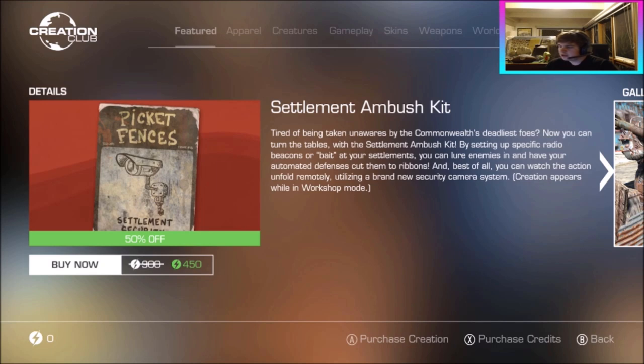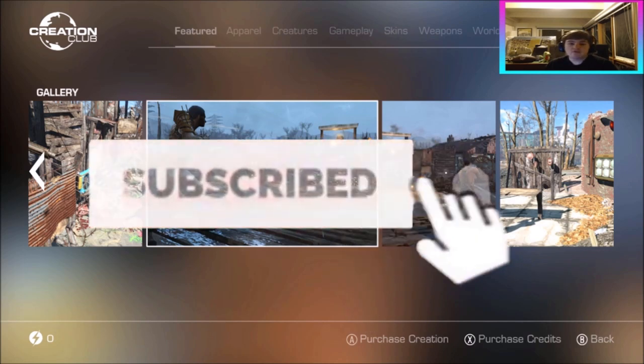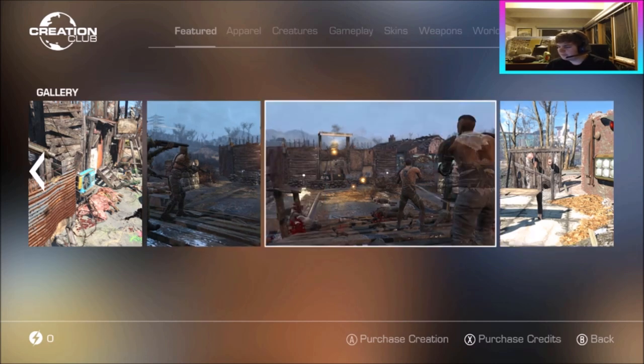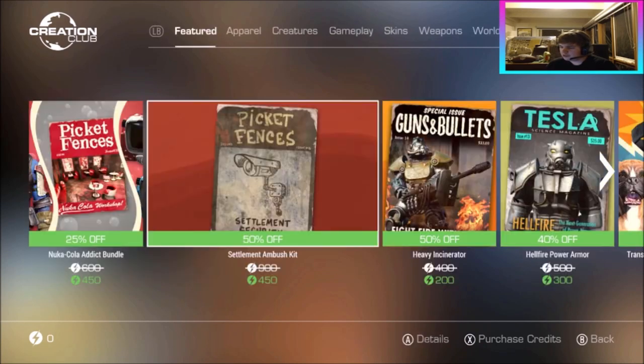We've got 50% off the Settlement Ambush Kit. Tired of being taken unaware by the Commonwealth's deadly foes? Now you can turn the tables by setting up specific radio beacons or bait at your settlements to lure enemies in and have your automated defenses cut them to ribbons. Best of all, you can watch the action unfold remotely using a brand new security camera system. It's 900 down to 450 — basically like Call of Duty Zombies but in Fallout. At half price, if you're interested in that kind of gameplay I'd highly recommend it.